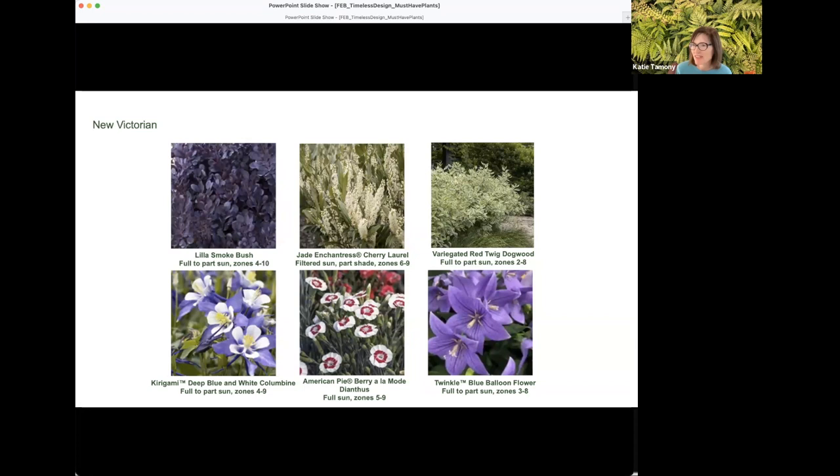The other component of the Victorian garden was layering — thinking about edging along pathways or lawn, combining taller and shorter flowering plants. Here are some plant combos: Lila smoke bush is a fabulous new compact version of the classic Royal Purple cotinus, which gets 15 feet tall, while Lila stays at just four feet — much more versatile and easier to manage year after year.